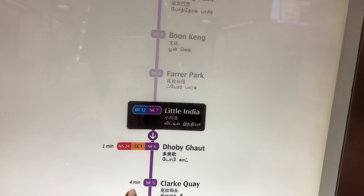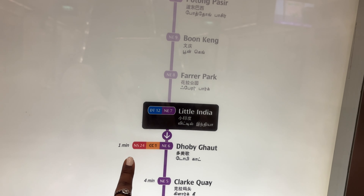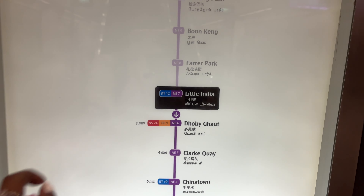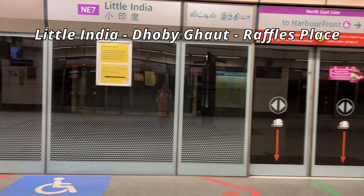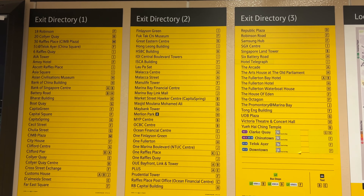Stop at Dhoby Ghaut station where you have to interchange your lines. Here's the map: from Little India you have to reach Dhoby Ghaut, and from there you take another line — NS24 — and reach the station Raffles Place. Let's go in!